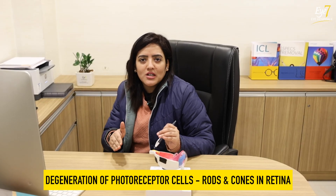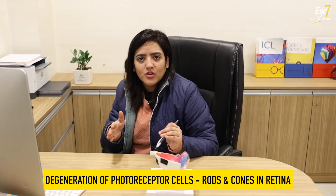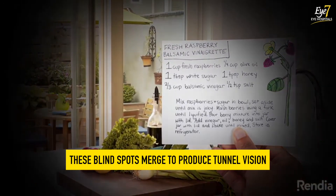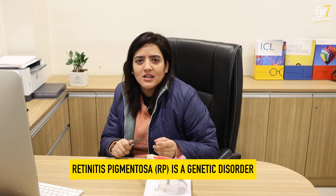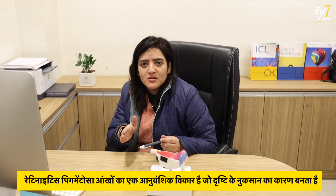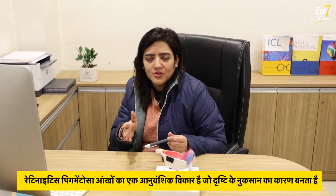The disease starts from childhood and continues into adulthood, worsening around age 40-45. Slowly, there is a tunnel vision, where you can only see a small portion straight ahead. These diseases are genetic, as I mentioned. The incidence is about 1 in 4,000 people. In RP patients, about 50% have a family history — their father, mother, brother, or sister may also be affected.